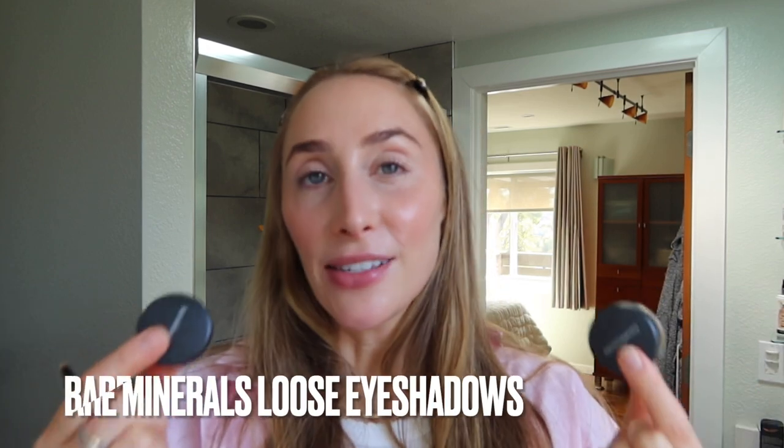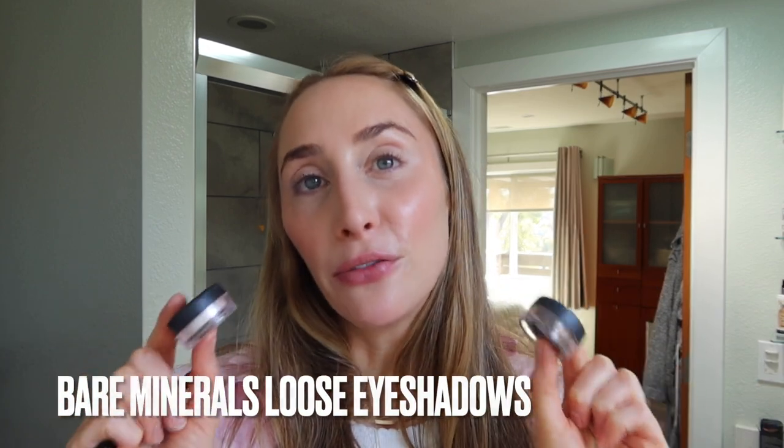The next step is my last step, and it's the one thing I've just been adding in lately that's a little bit extra for me for every day, but I'm kind of obsessed with it. It's so nostalgic for me because these were the first eyeshadows I ever used. These are by Bare Minerals — they are so amazing. You just want to make sure you don't use very much of them; you really don't need a lot.